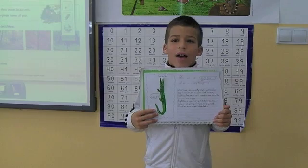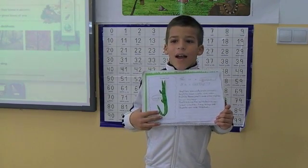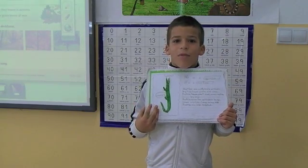Reptiles breathe with their lungs. Reptiles are cold-blooded.